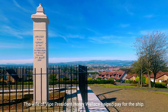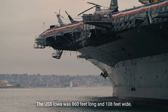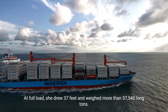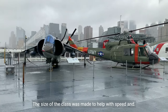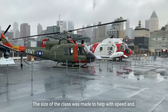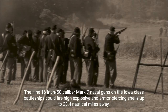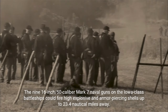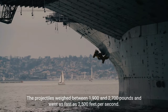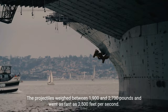The wife of Vice President Henry Wallace helped christen the ship. The USS Iowa was 860 feet long and 108 feet wide. At full load, she drew 37 feet and weighed more than 57,540 long tons. The 16-inch/50 caliber Mark VII naval guns on the Iowa-class battleships could fire high-explosive and armor-piercing shells up to 23.4 nautical miles away.